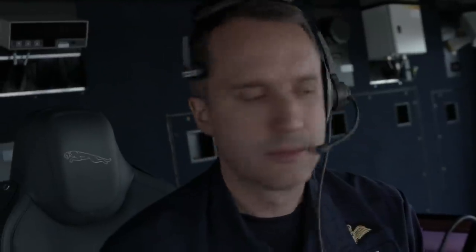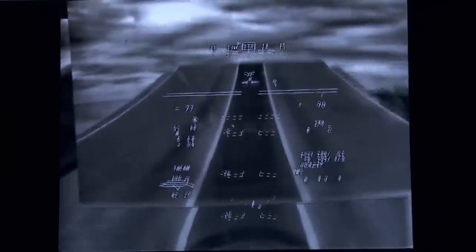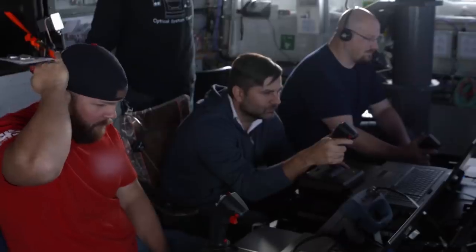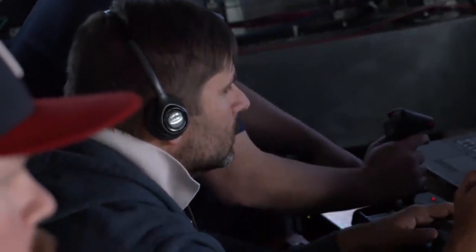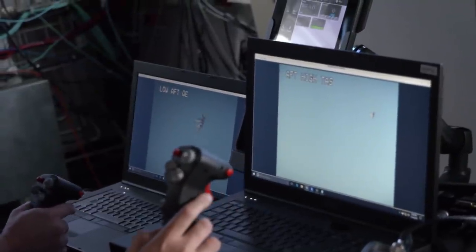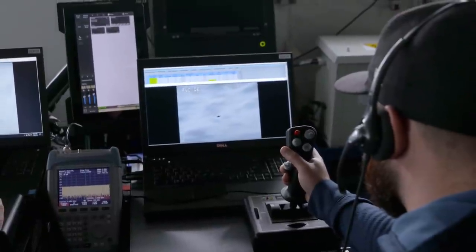Launching the jet. Whizzer lines up for his bomb run, and every move is monitored and measured by civilian scientists. Getting permission slowly but surely from the ship to do it on the next pass around. They might be inert bombs that Whizzer is carrying, but this is the first time the F-35B has released weapons at sea.